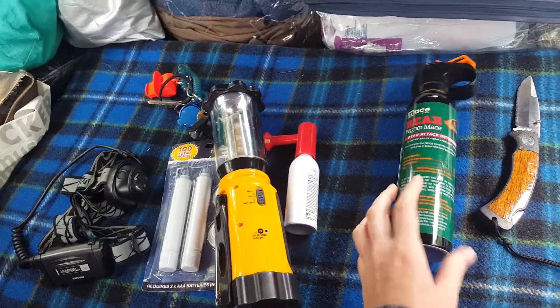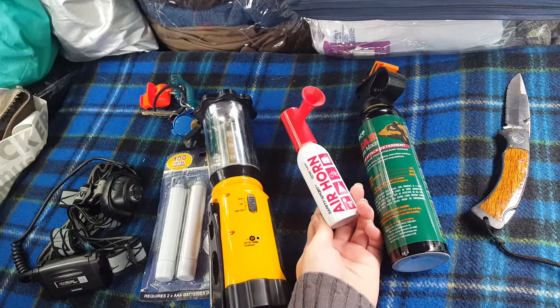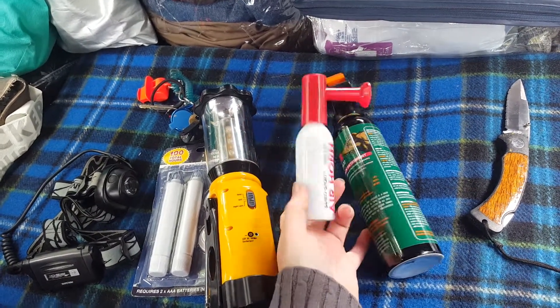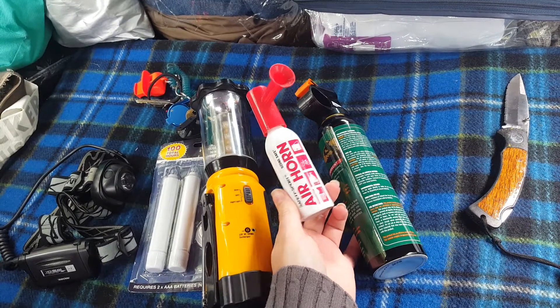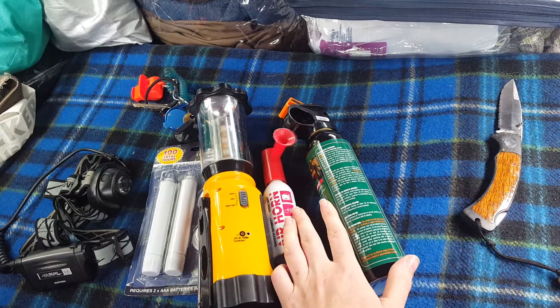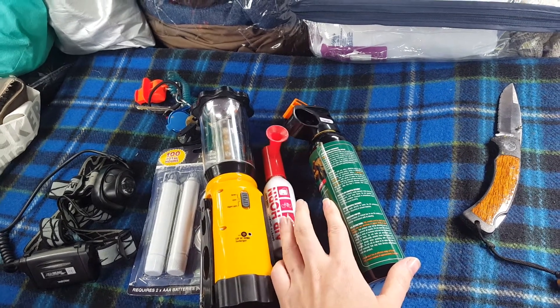Moving on to safety warning stuff — this is an air horn. I found one in the basement and wasn't sure how much air was left, so I bought a new one too. It's really loud and would hopefully scare bears off.